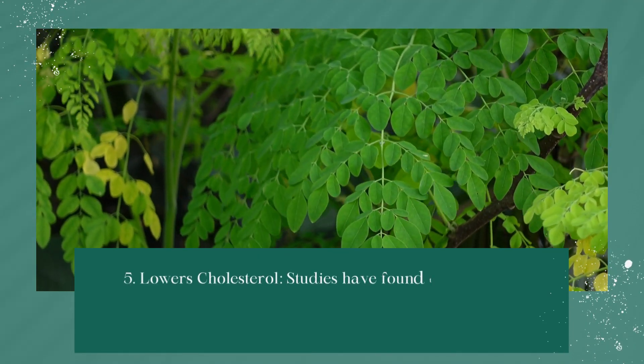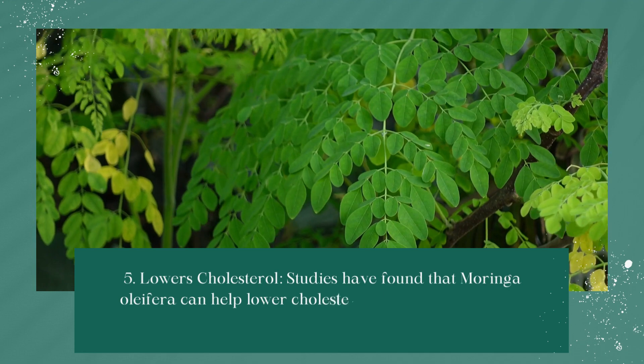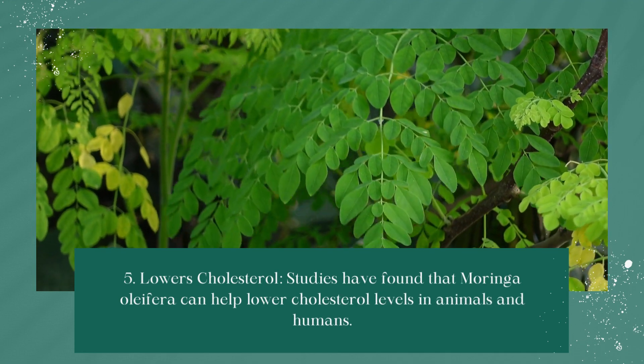Lowers Cholesterol: Studies have found that moringa oleifera can help lower cholesterol levels in animals and humans.